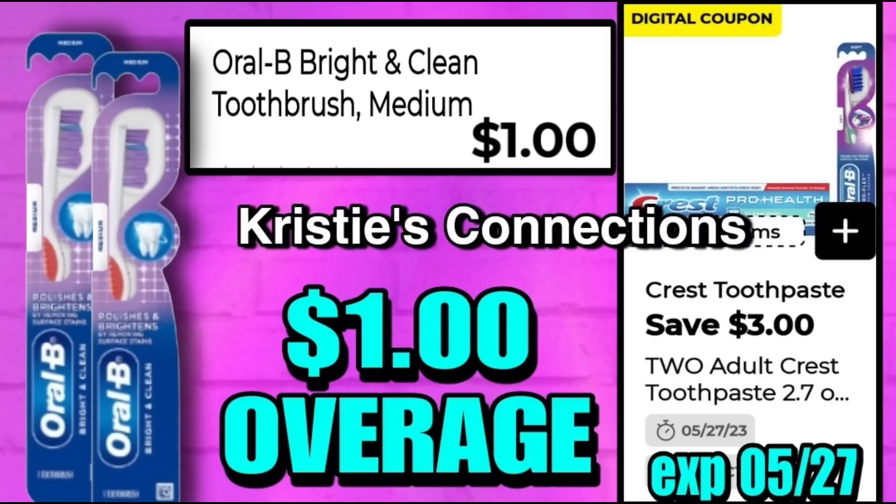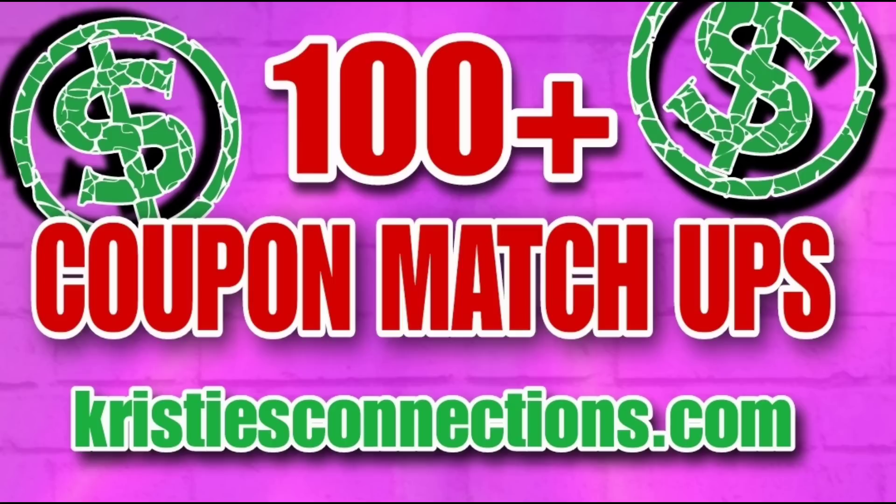Next up, we have an awesome deal on the Oral-B Bright and Clean toothbrushes. Be very careful — there is a Healthy and Clean toothbrush for $1 that is not the one you're looking for. You need the Bright and Clean. When you buy two, the $3 off two digital will attach making your total $1 overage. However, the newer register systems may price-adjust this down to a penny or two pennies — it will not give you overage on those systems.